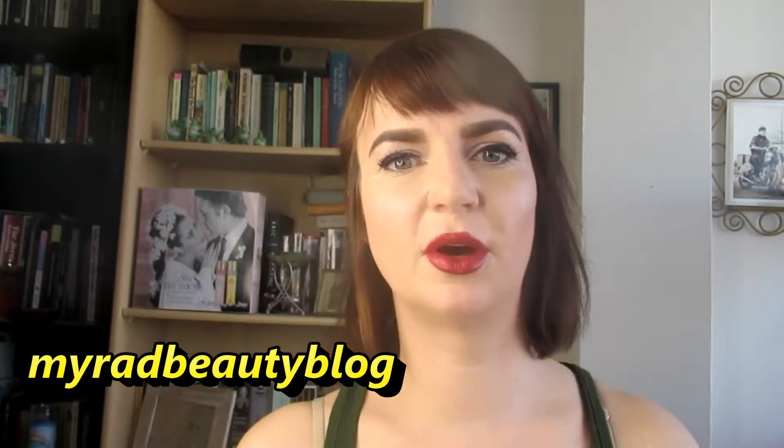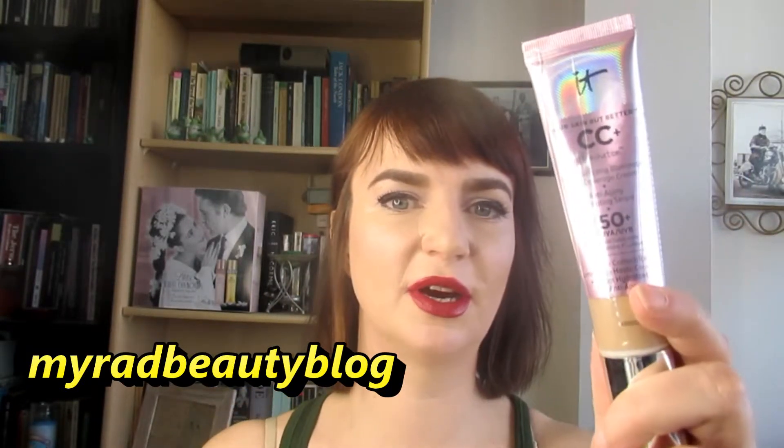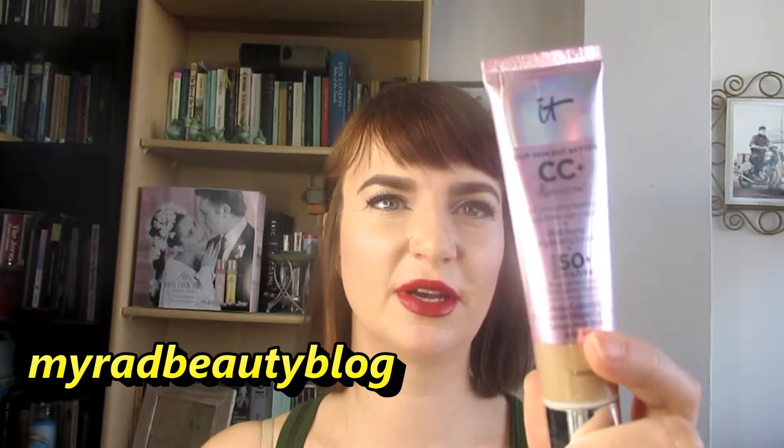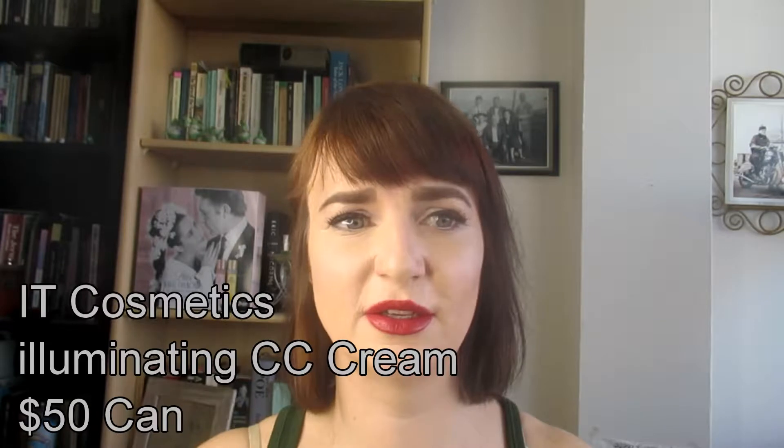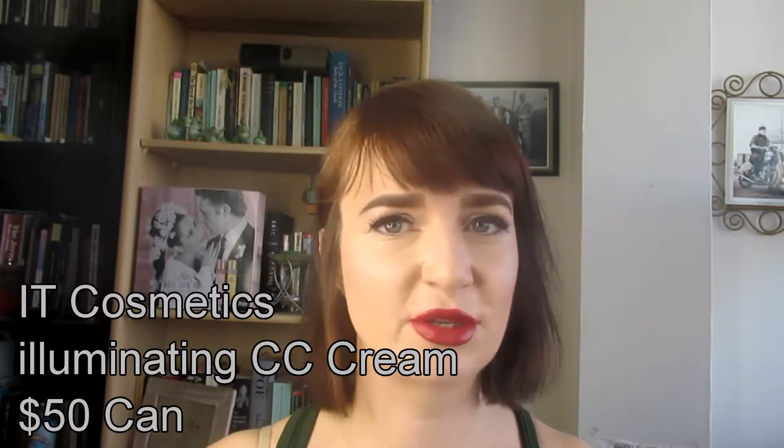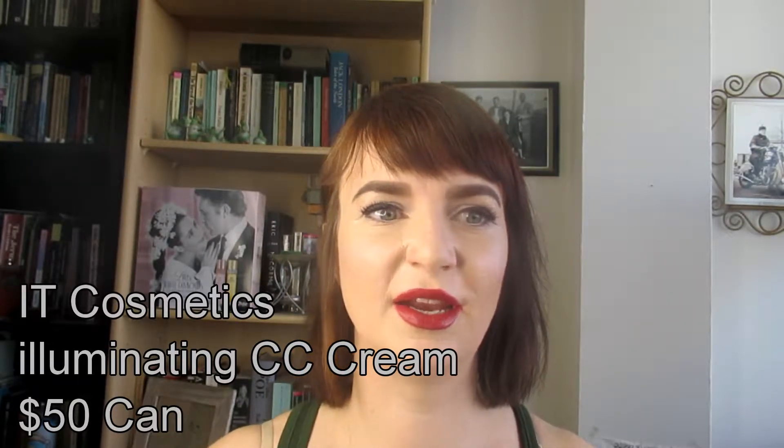Hi everybody, welcome back to my rad beauty blog. Today I'm going to talk about the IT Cosmetics CC Cream. This is tagline 'your skin but better,' and this is one of those products where I literally have a list of pros and a list of cons and you can just make up your own mind about it.